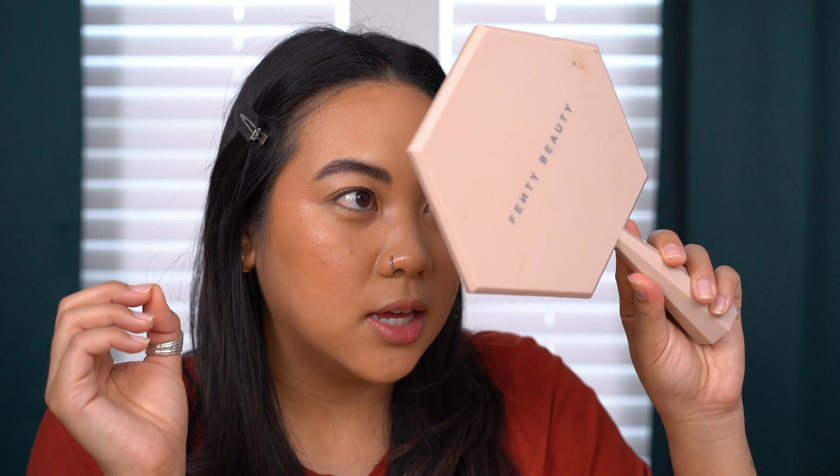Everything is sitting well together. Nothing looks cakey, nothing is blotchy, nothing is being accentuated — this foundation is sitting pretty well. I'm going to spritz the face with MAC Fix Plus to get everything to sit nicely, especially the powder on top of the foundation. Then I'll do my eye makeup and be right back to talk about all of my final thoughts.